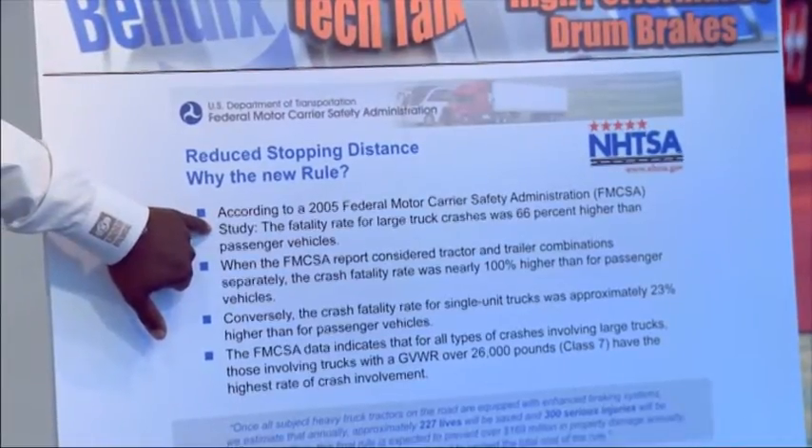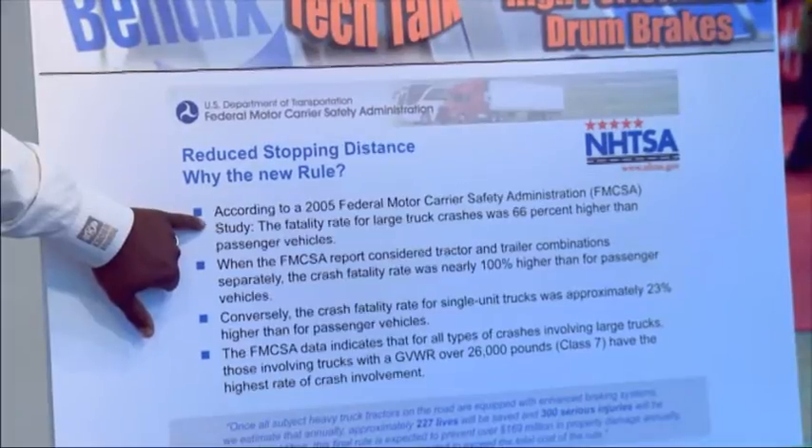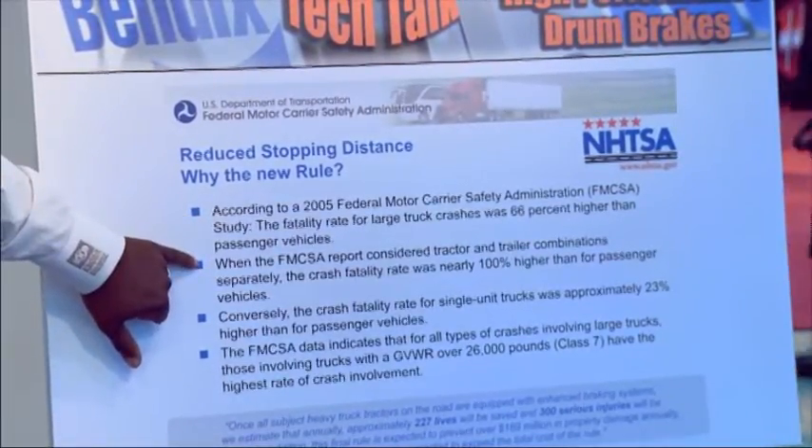One of the things that the government mandated in August of 2011 was a reduction in stopping distance. The whole goal was to make the performance of heavy-duty trucks fall a lot more in line with passenger cars. FMCSA commissioned a study, and one of the things they found was that rear-end collisions involving heavy tractors had a considerably higher incident rate. Heavy trucks were 66% more likely than passenger cars to be in a fatality or fatality-related accident. For tractor-trailer combinations, that rate was even higher — 100%. Straight trucks came in at only 23%, so essentially the new rules impact tractors only, not straight trucks.